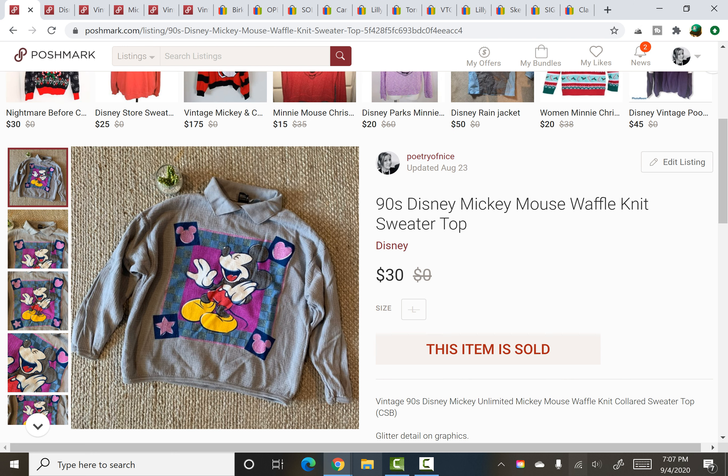This also sold within about an hour or two of being listed, from that very same yard sale — also $0.24. It sold for $30. It was a vintage Disney sweatshirt, very 90s with a collar and lots of glitter involved on an adult one. Very, very cool.